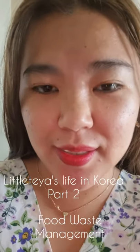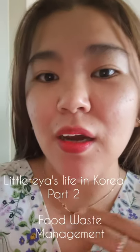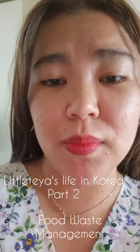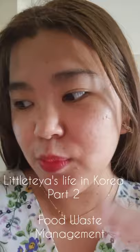Hi guys! How are you doing? This is Little Tiaz and welcome back to my YouTube channel, Little Tiaz. For this vlog, I will share with you the basic life in Korea — Bali life in Korea, vlog number 2.